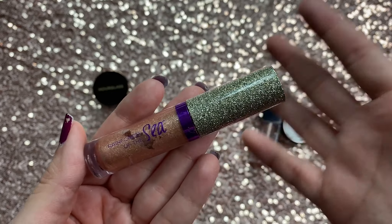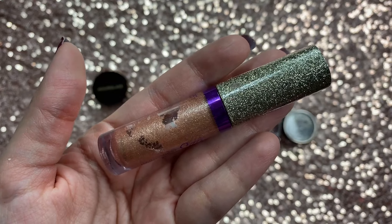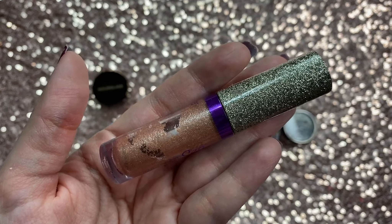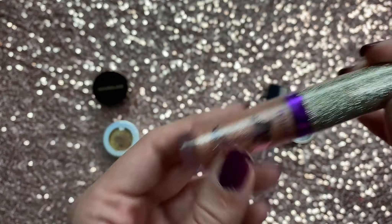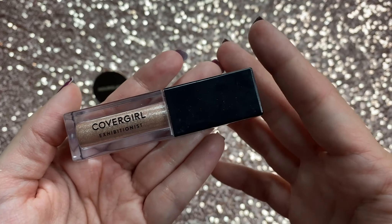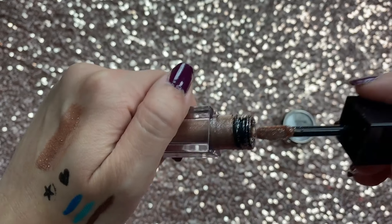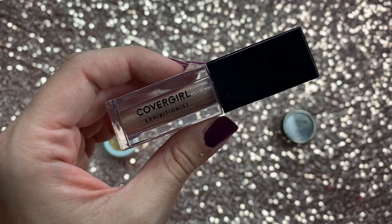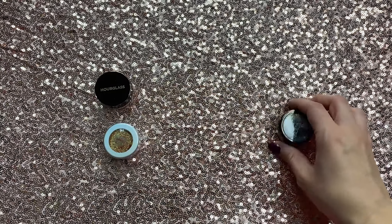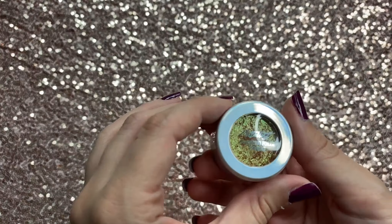This is my baby — the Tarte Rainforest of the Sea liquid glitter eyeshadow in Sweet Life. It's such a great way to look like you made a lot of effort with minimal work — I used to pair it with bronzer in the crease, liquid eyeliner, and lashes and it looks like you tried way harder than you did. Then I have something very similar: the CoverGirl Exhibitionist, a liquid glitter eyeshadow. It's so pigmented and beautiful — honestly you can get the CoverGirl one instead of the Tarte one and save money. They're basically the same concept, both really beautiful. And I have an LA Splash Loose Glitter — one of my favorites. The LA Splash glitter glue used to literally be my favorite back in the day.